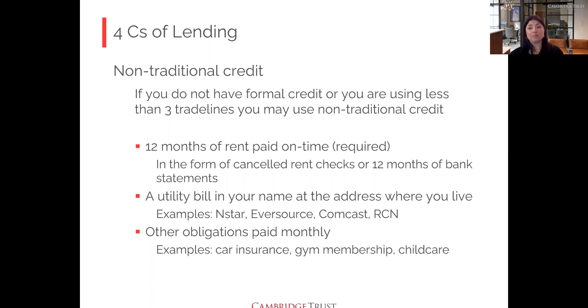A practical tip: you might consider having two separate bank accounts — one where you pay rent to document for non-traditional credit, and another where you season your savings money. You'll also need a utility bill in your name at your address — Eversource, Comcast, RCN, etc. — and a third source such as another utility, phone bill, car insurance, gym membership, or childcare, showing a monthly payment obligation paid on time. Everything must be paid on time as agreed — if you missed a utility payment even once, that could create an issue.